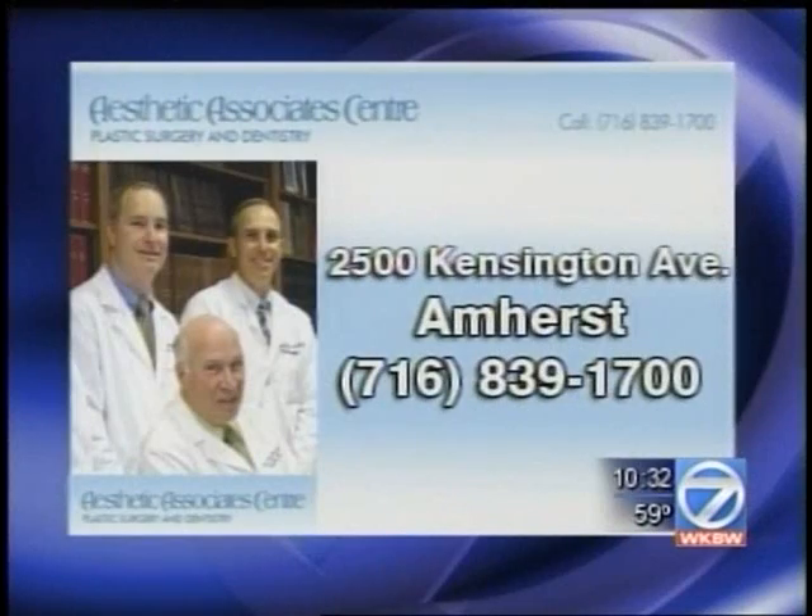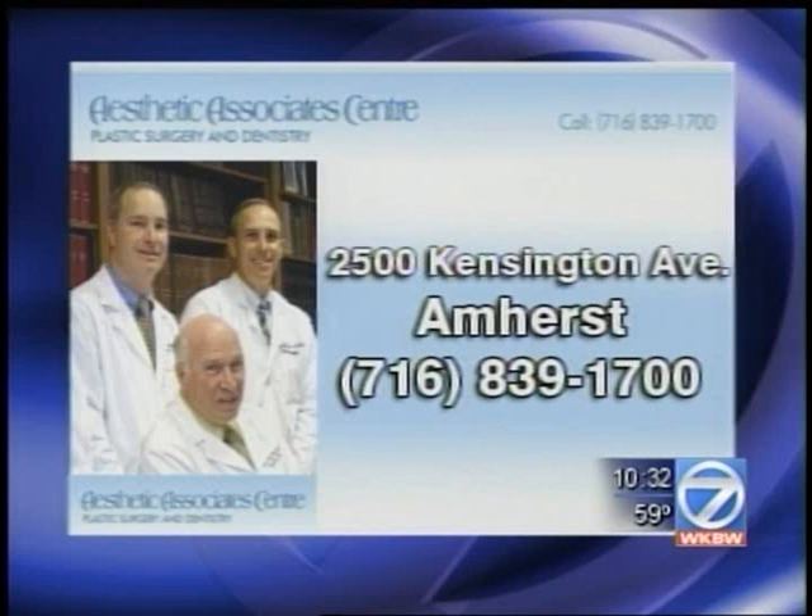Thanks for coming in and sharing some more amazing dental technology with us — we always learn something when you come in. Thanks, John. Thank you very much. You'll find Aesthetic Associates at 2500 Kensington Avenue in Amherst. Their number is 839-1700. This segment was brought to you by Dr. Todd Shatkin and the Aesthetic Associates Center.